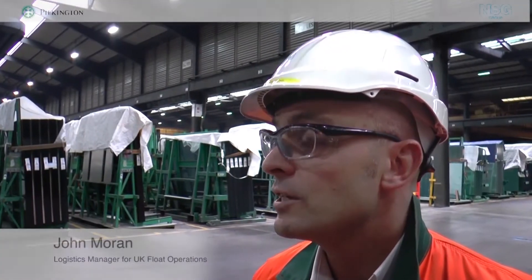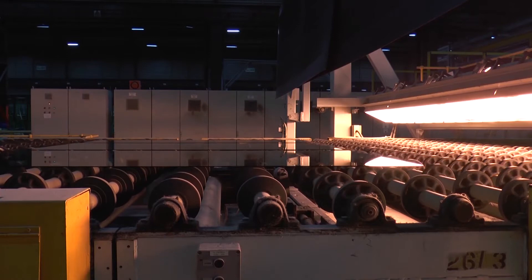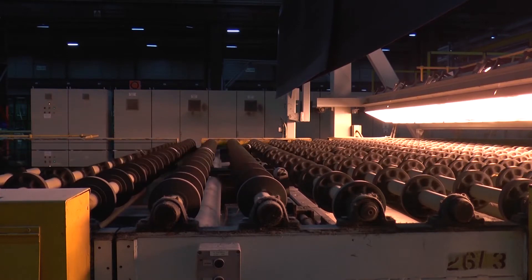My name's John Moran and I'm the Logistics Manager for Pilkington UK Float Operations. UK5 is capable of producing glass from 2mm up to 19mm in a range of sizes, from jumbo glass which is 6m by 3m, to medium size or lear end sizes, which are 3m by 2m.